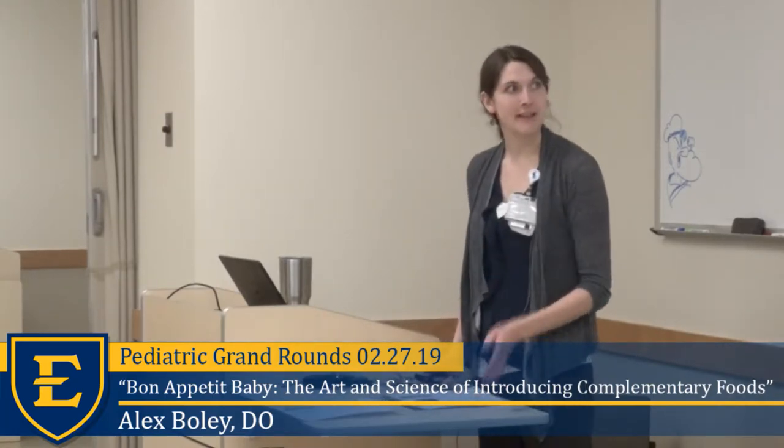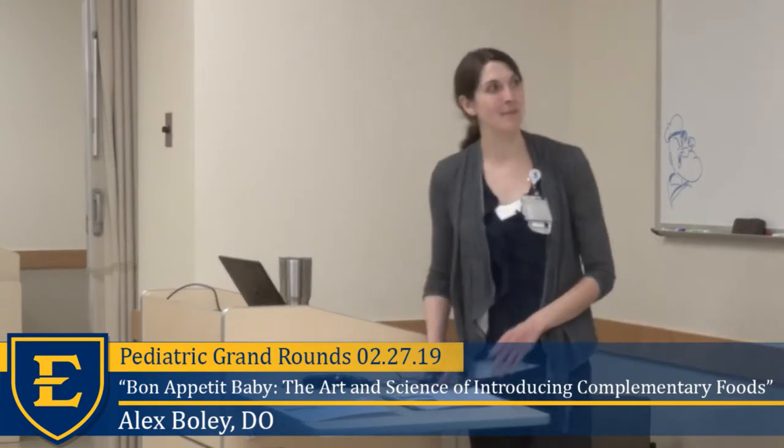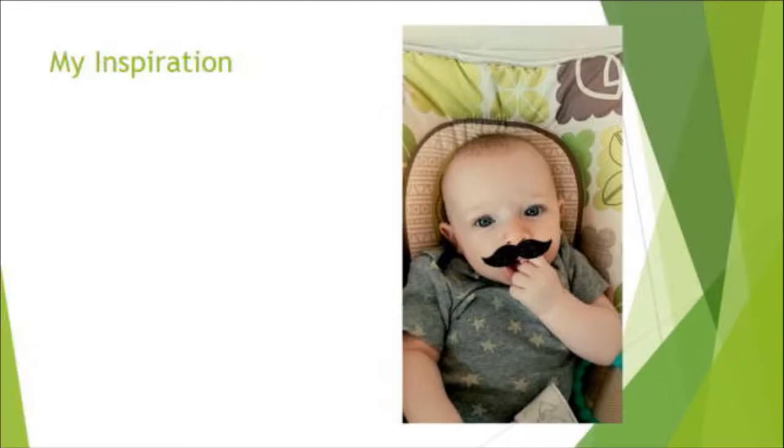My inspiration — most of you guys probably know him by now if you've met me at all — this is Simon, my three-month-old little boy who will be working on introducing foods here quickly. This was definitely an inspiration for me, along with all the patients we see, especially at those two and four-month visits where you can have really fun conversations with families, including as they get a little bit older at nine months and a year.